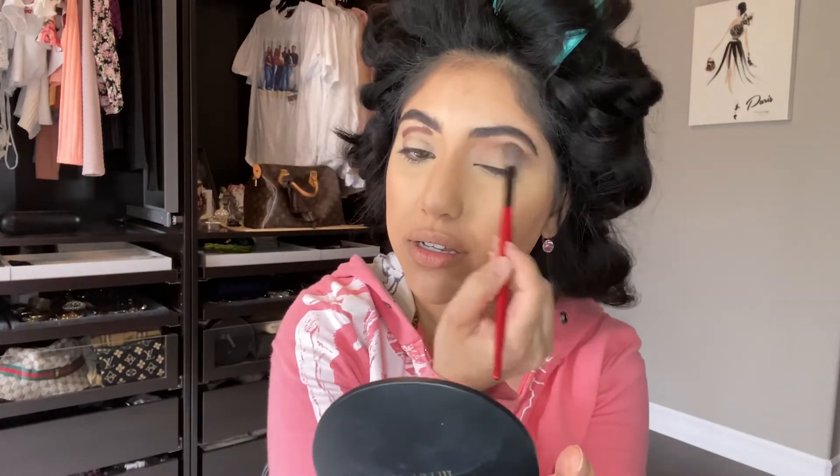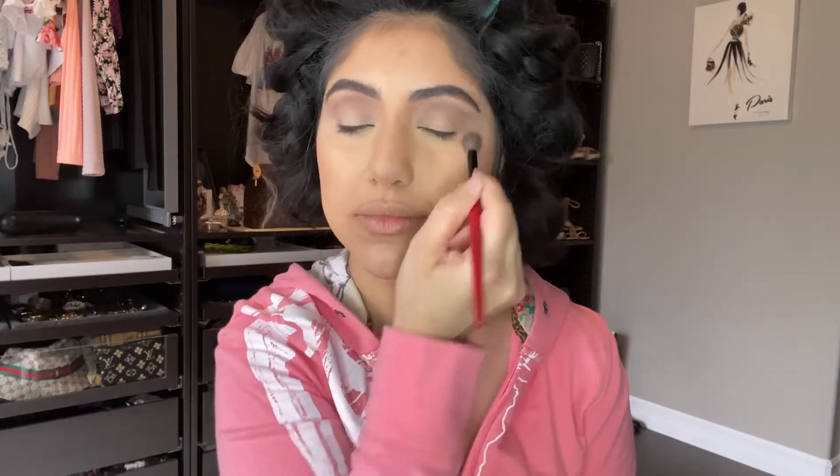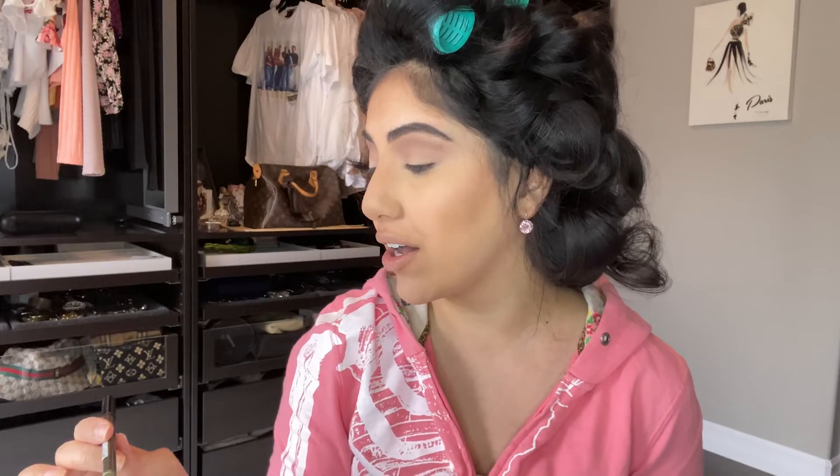I'm bringing the eyeshadow kind of towards my brows and extending it — it kind of gives that cat eye look. For eyeliner, instead of doing a traditional black, I'm going to be using the NYX Slide On Glide On Stay On waterproof eyeliner in the shade Golden Olive. I love it because I feel like it brings out my eyes a little bit. I'm going to be putting it on the rim of my eye.